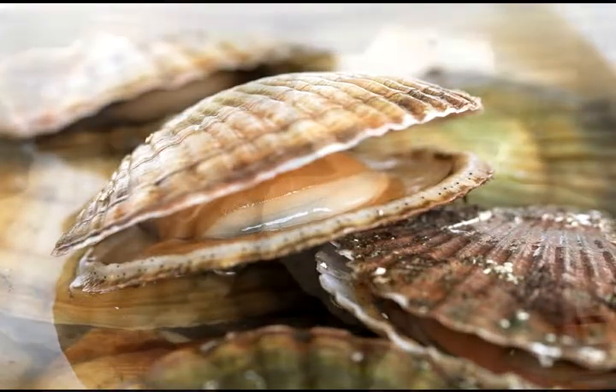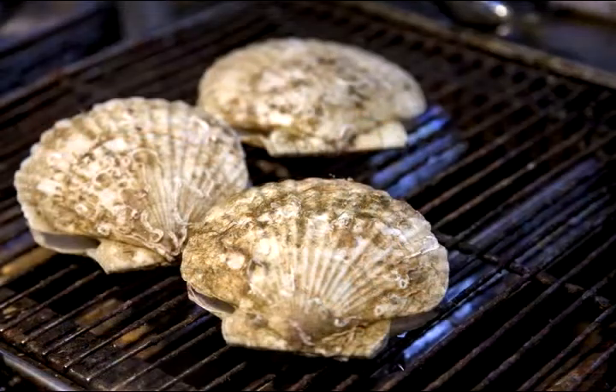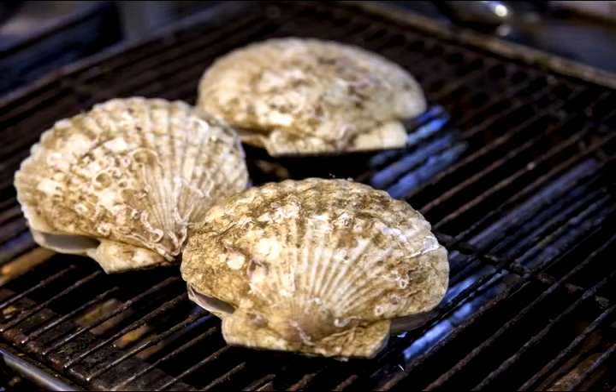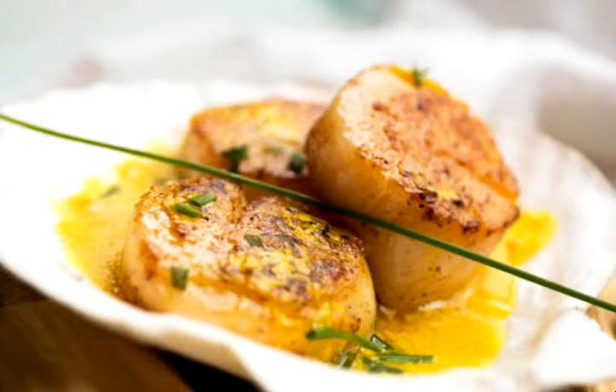I put the shells back onto the barbecue with a little bit of butter, a little bit of olive oil, garlic. Cut the scallop in half, put it into the butter, put the lid back on. Two or three minutes and they were cooked. They were the nicest scallops I've ever tasted in my life, and I don't think I'll ever eat scallops that fresh again — 20 minutes from catching to eating. Beautiful.